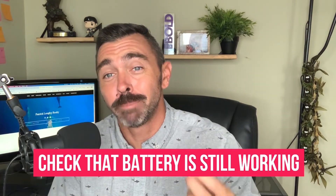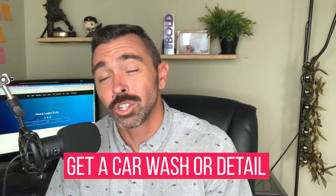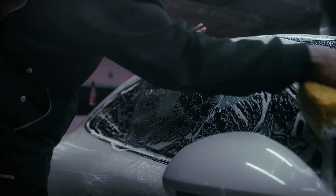Third thing is double check that your battery works. The last thing you want is your battery to not work, the car doesn't start, and you can't ship it. Number four is get your car washed or detailed. Matson specifically doesn't want you bringing in any urban bugs or plants that may be attached to or inside the vehicle. So it's important that you get it cleaned or detailed prior to shipping it.